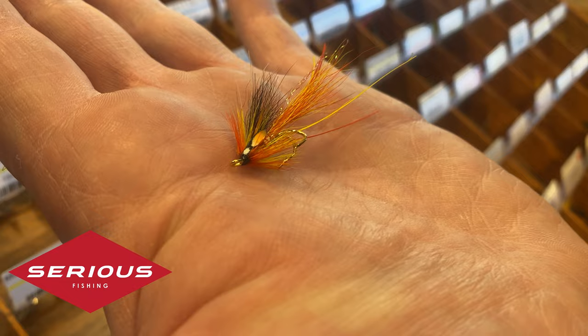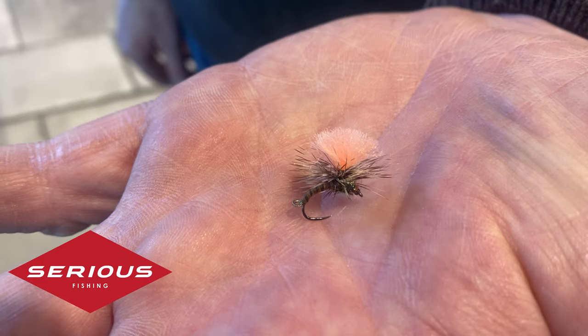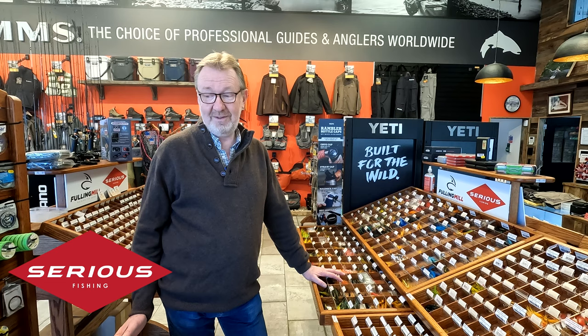All the salmon flies are tied on Fuling Mills' own quality hooks, all the tubes. All materials are definitely best quality materials. All hooks are chemically sharpened, be they trout or salmon, on their own hooks.